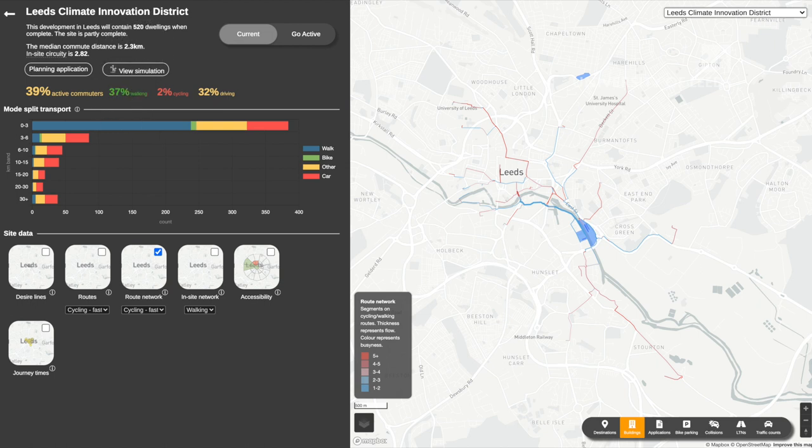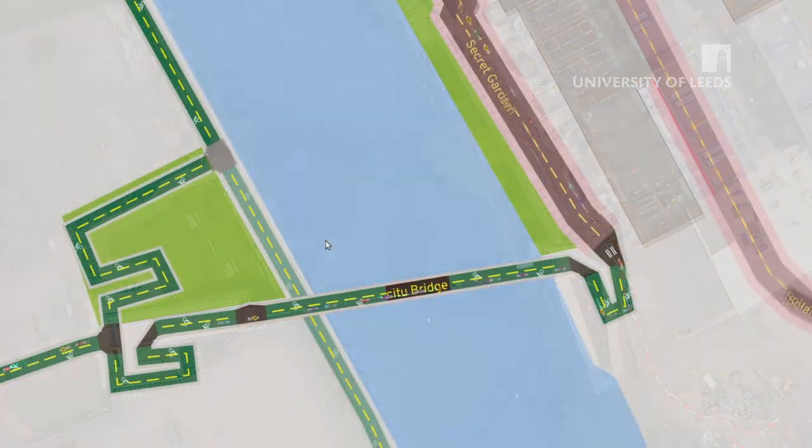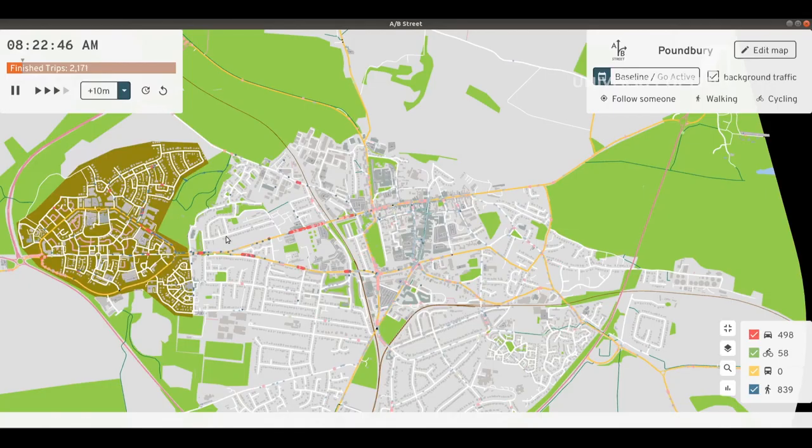You can also see a simulation in more detail showing how people are likely to be travelling on the local road networks. Using the A/B Street traffic simulation, we can get a more detailed understanding of how individual people move around the site.